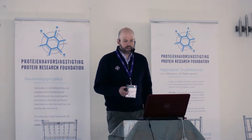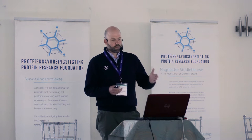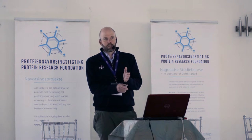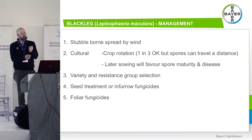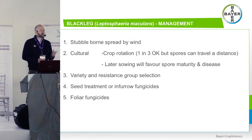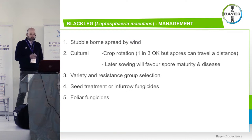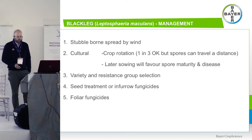Later sowings favour spore maturity and disease. Blackleg is basically driven by temperature and moisture — once you reach the right temperatures, those stubbles release spores showering the crop. The later you sow, the higher the probability those spores are mature and spreading across your canola. Variety and resistance group selection are important, but not the only part of the puzzle — we need to use all available tools: seed treatment or in-furrow fungicides as well as foliar fungicides.